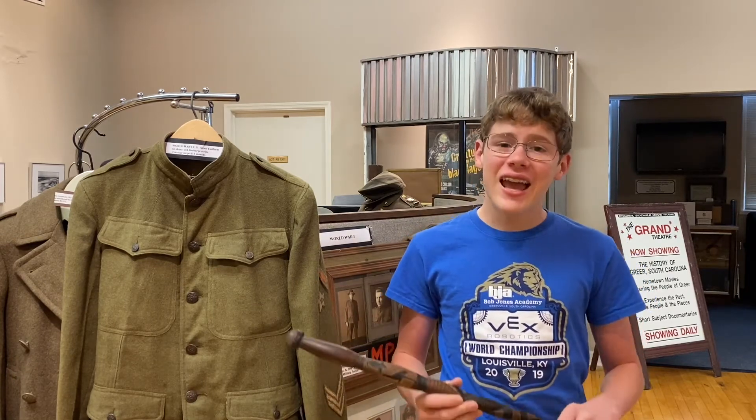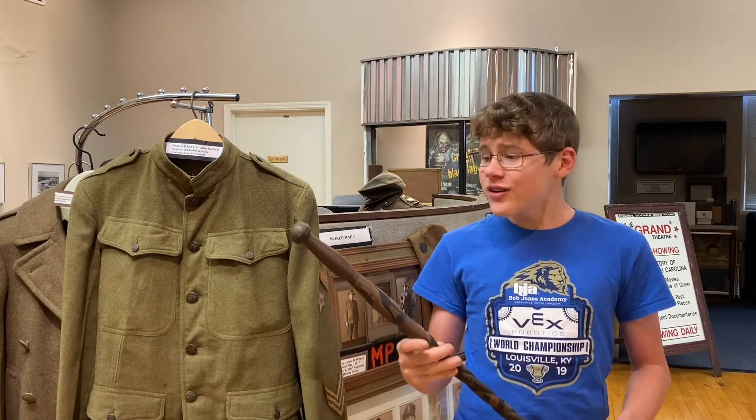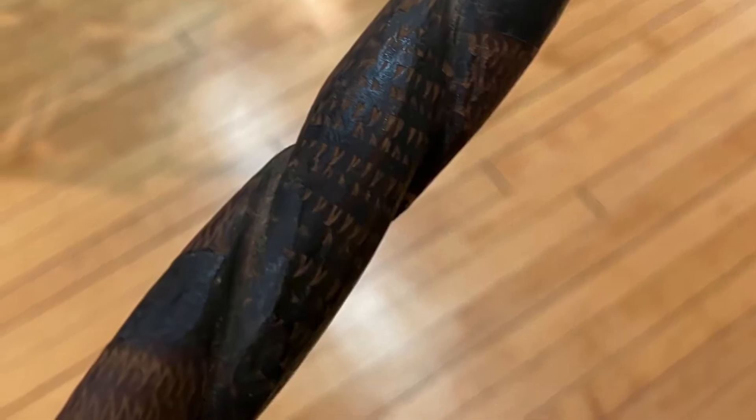During his service, he ended up in Australia. While he was in Australia, he came across these artifacts and actually brought them home. The first is this Australian staff — once you know it's Australian, you can understand it much more than if it were from Greer.